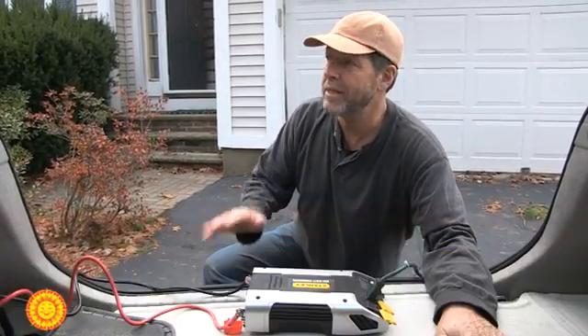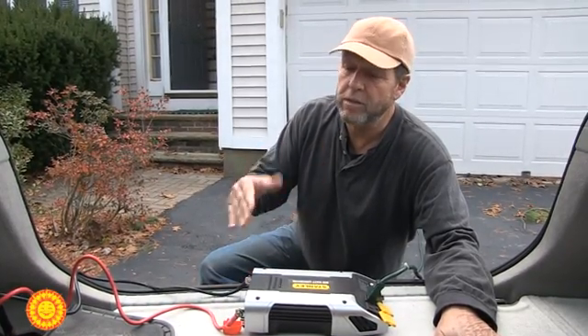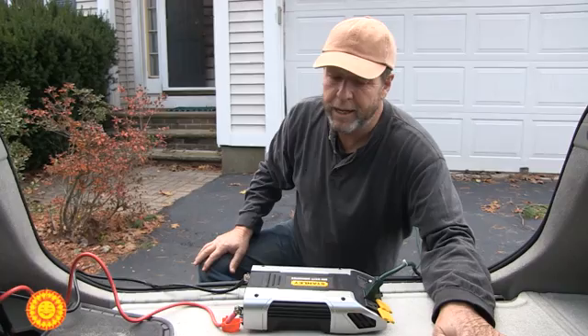We have this Prius — we actually have two Priuses. The neat thing about the Prius is that it's a hybrid. So when you're in the idle position or going slow, the engine itself, the internal combustion engine, is not running. You can run off a big battery in the back here.